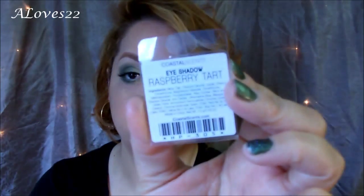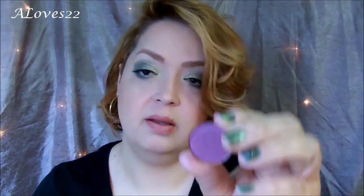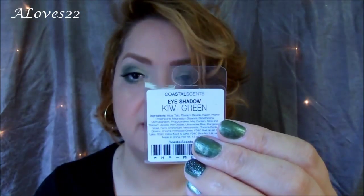This one is actually one of my matte ones, and it's called Fine Wine. There it is — it's a nice, nice color. Moving on, I have Raspberry Tart. I love these pots — ever since I actually found them, I've been non-stop buying them. The next one here is Kiwi Green, which I actually have on today, right here — this color right here. Kiwi Green.